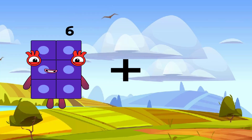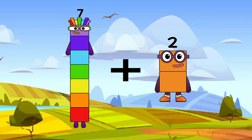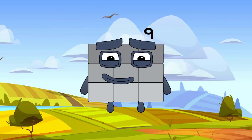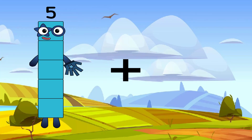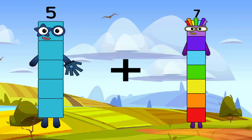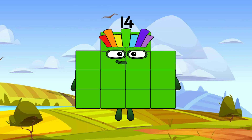7 plus 2 equals 9. Very easy, right, keep going. 5 plus 9 equals 14. Exactly. And well done for today, class. See you in the next lesson.